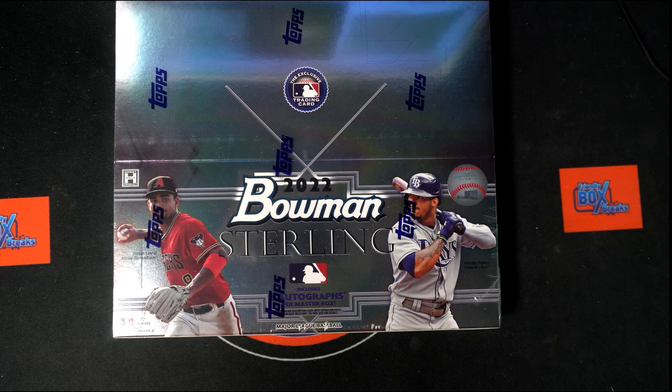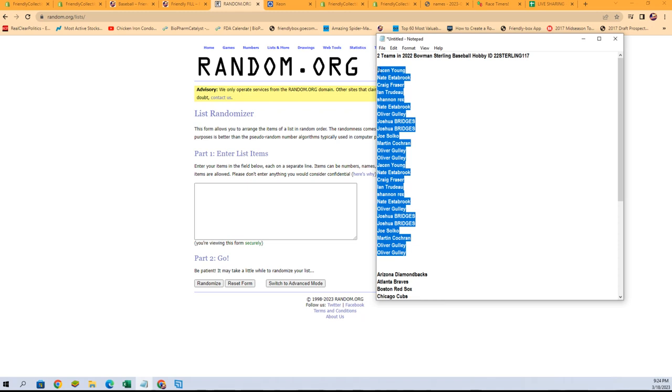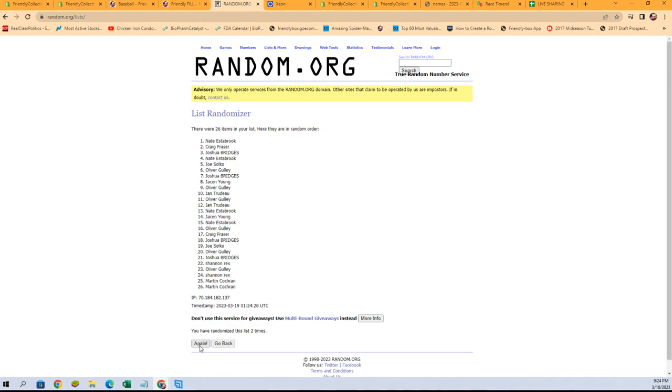We're going to start with our owner name randoms. I'm going to grab all of our owner names right from there. We do have combo spots in here — we'll go over those in just a minute. Let's get our names pasted in here and randomized seven times. Nate E at the bottom, Oliver G at the top.